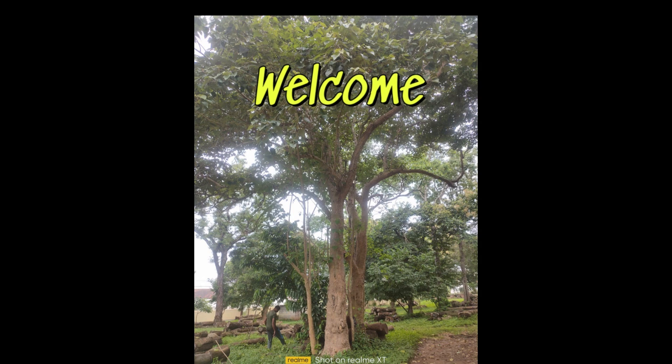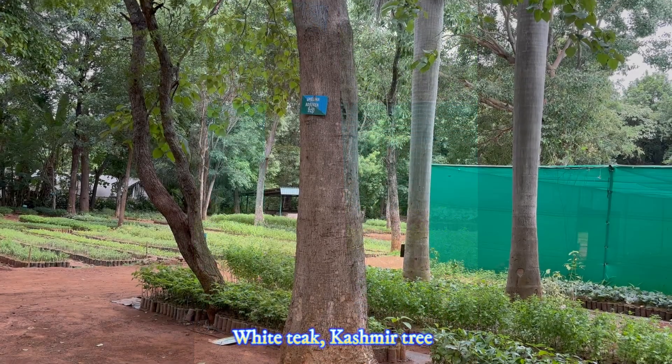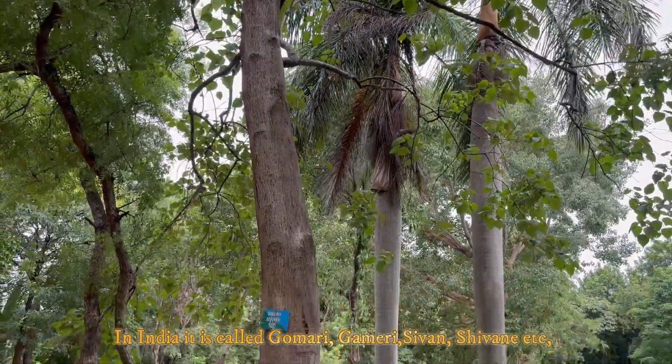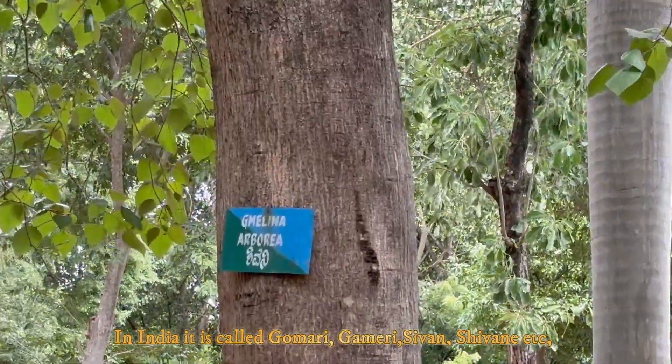Welcome to my channel again. In this video I will be discussing a multi-purpose tree called Gamhar, Gmelina arborea, which is also known as White Teak, Kashmir tree, etc. In India it is locally called Gamari, Shivan, Shivane, etc.